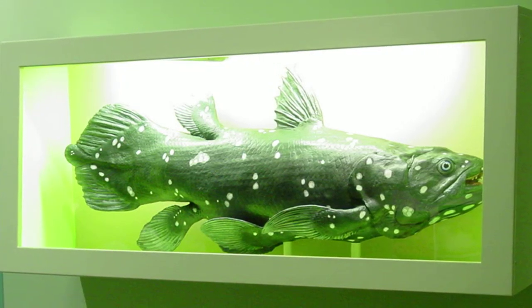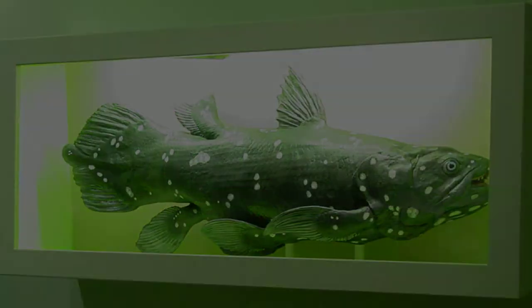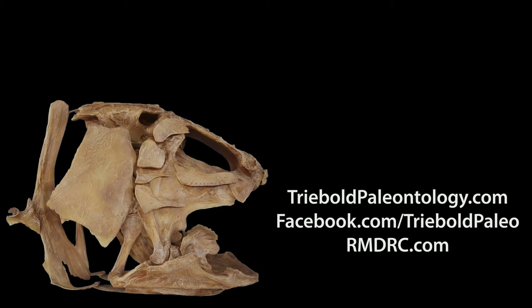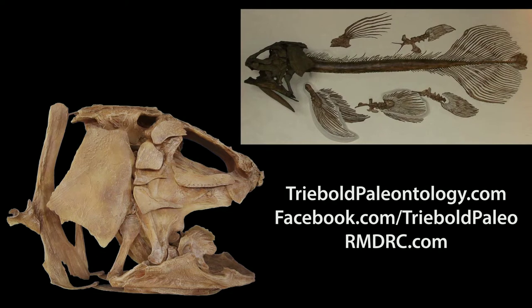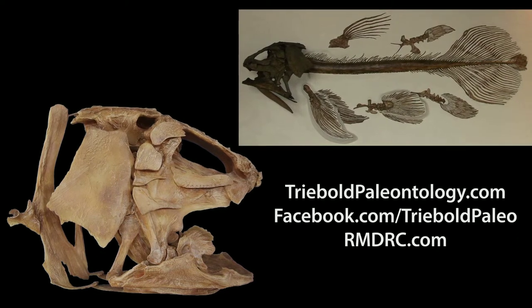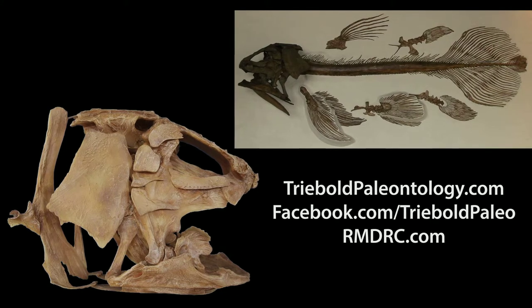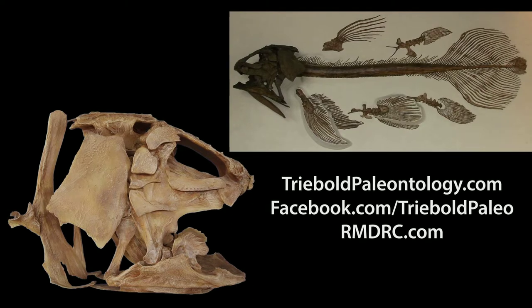The earliest known coelacanths date back to the beginning of the Devonian. Our late Cretaceous specimen is available as a fully three-dimensional mount or as a plaque-mounted cast displaying a single side. The complete Megalocelacanthus measures ten feet long. The skull may be purchased alone as an isolated three-dimensional mount, making it an easy fit for smaller galleries.